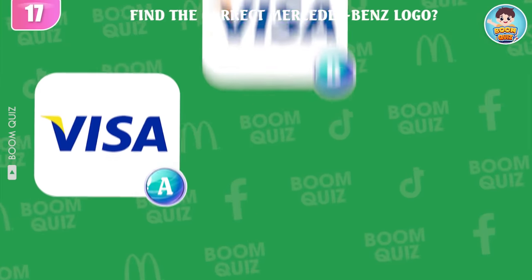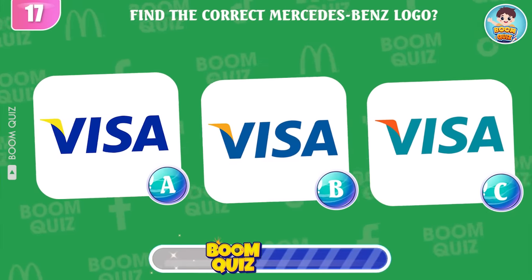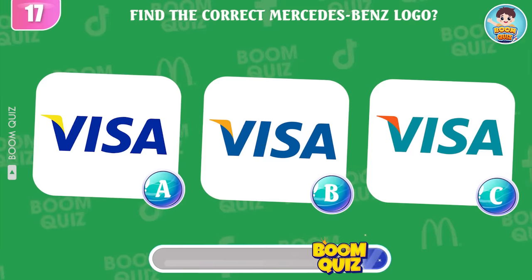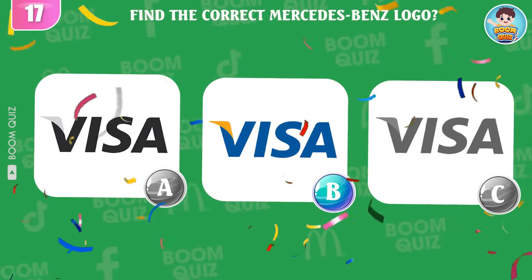Round 17 — find the correct Visa logo. A, B, or C? Great, it's here.